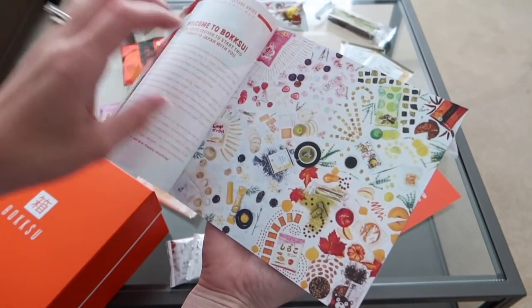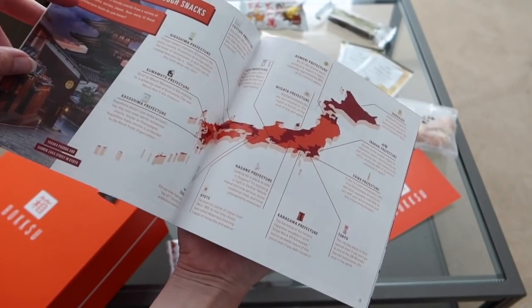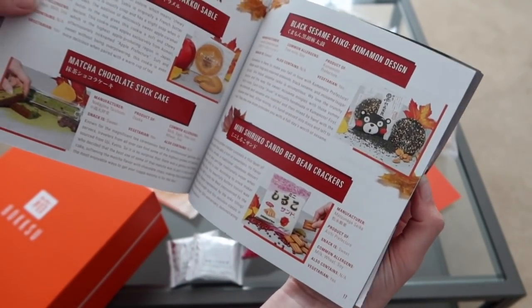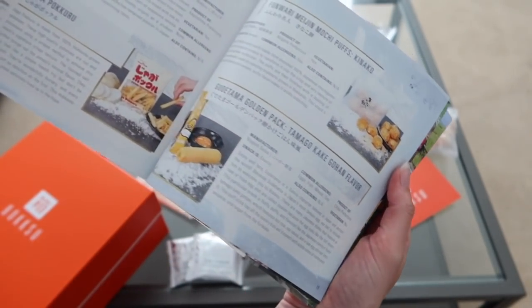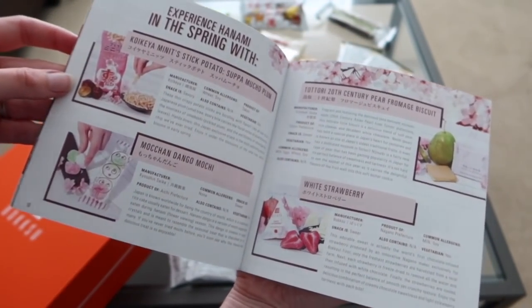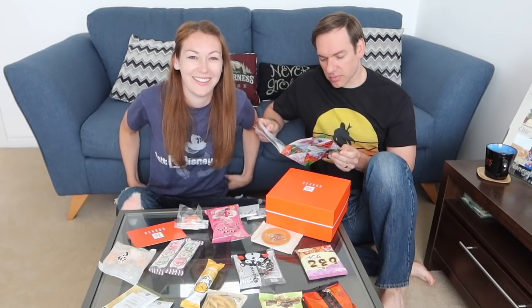Seasons of Japan — so it looks like we're going to get a little tour around Japan showing you all the places that everything comes from. The booklet covers fall, winter, spring, and summer. Right, we're rolling! So I've got Simon here to help me. Hello. We're going to try all these tasty treats. Where to start?